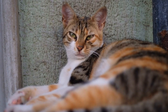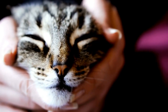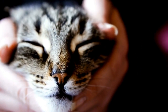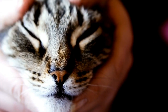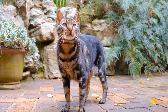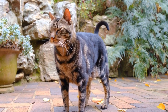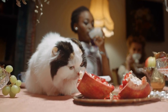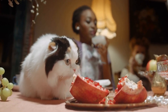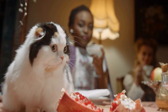1. Consult with your veterinarian. Before introducing any new treats or toys to your cat's dental care routine, it's always a good idea to consult with your veterinarian. They will be able to assess your cat's specific dental needs and recommend the most suitable products. Some cats may require specific dental treatments due to pre-existing conditions or sensitivities, so it's best to get professional advice tailored to your cat's needs.